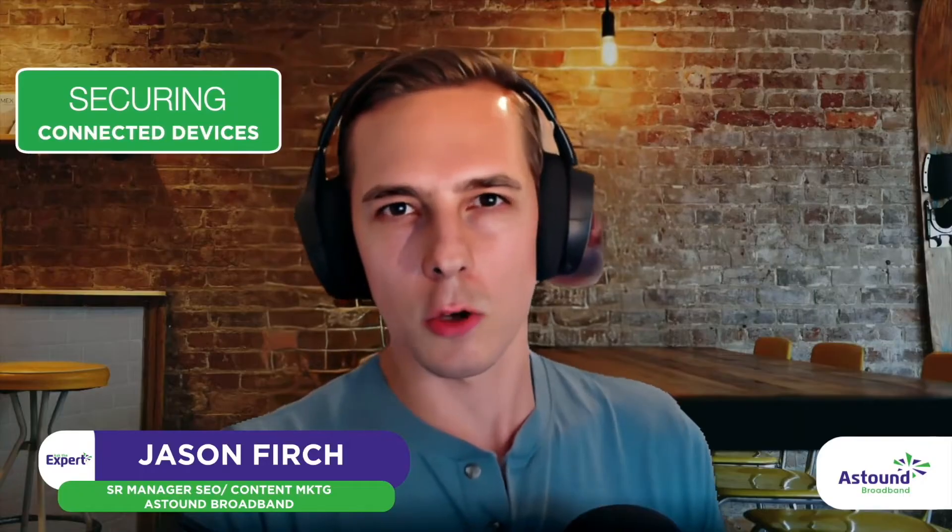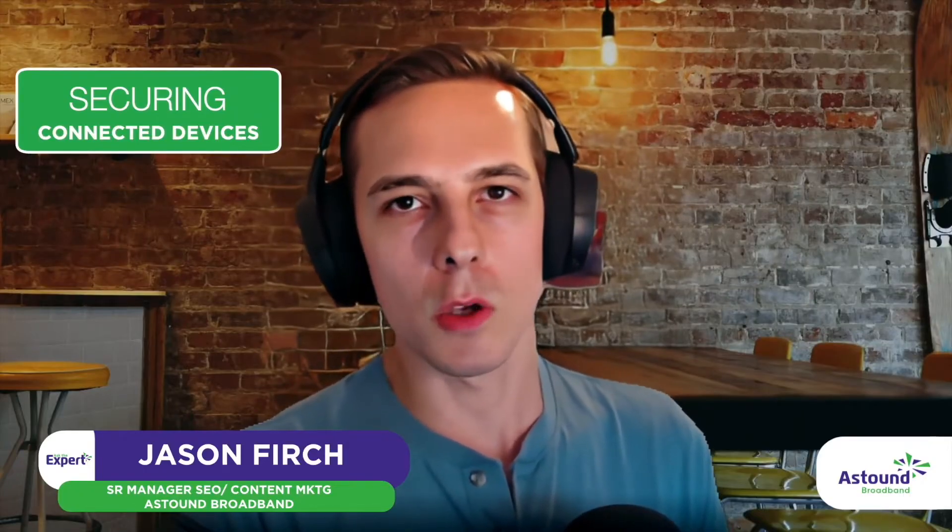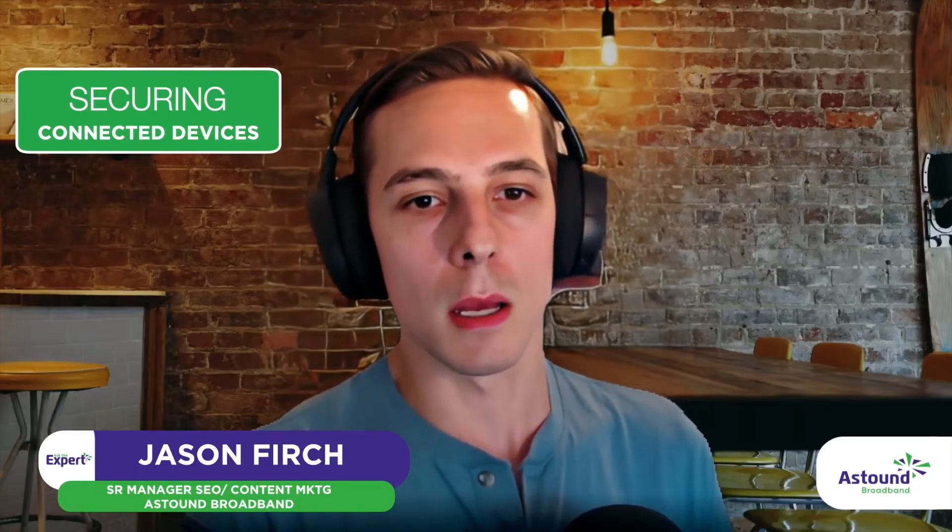I want to talk a little bit more about connected devices, more specifically securing your smart home devices and really your home network. On average, the U.S. household has about 20 connected devices, including computers, mobile devices, gaming consoles, smart fridges.